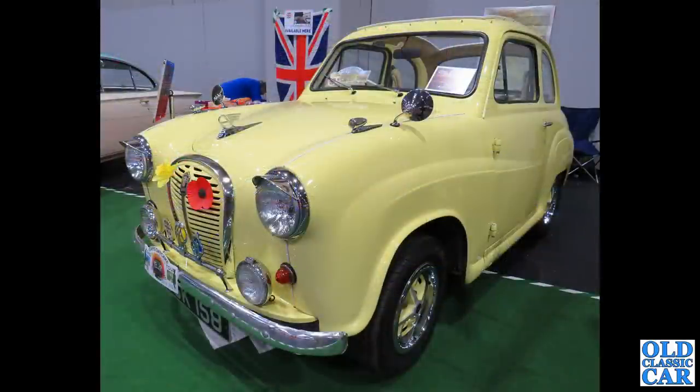An intriguing little Austin A35 is next - there are various modifications and accessories on the front, but the biggest change appears to be a big hole in the roof. It appears to have a removable fabric roof panel.